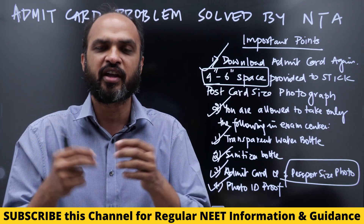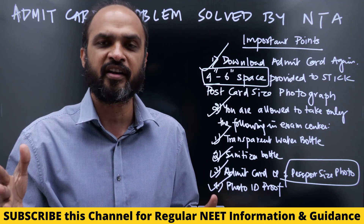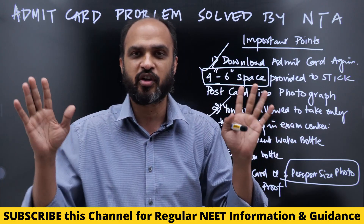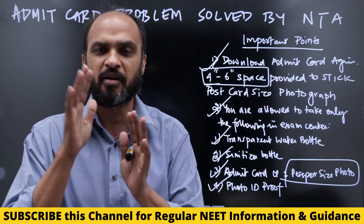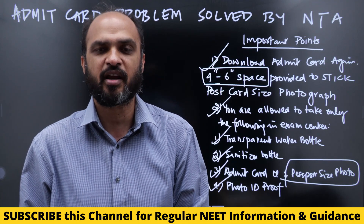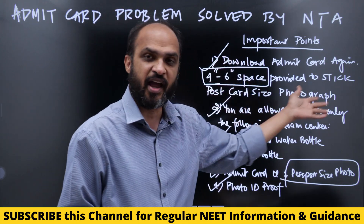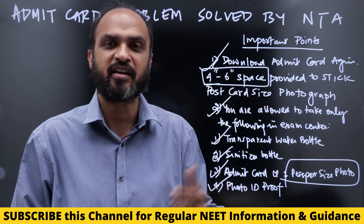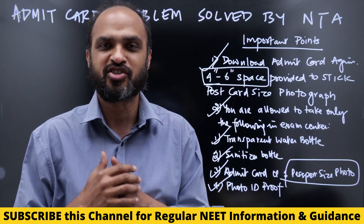They will provide you an N95 mask at the center. This is all the information required. Your problem regarding the postcard size photo is solved — go and download it, print it out. The remaining time should go into Physics, Chemistry, and Biology rather than spending time on admit card things, because this is not going to help you get selected in a government college.